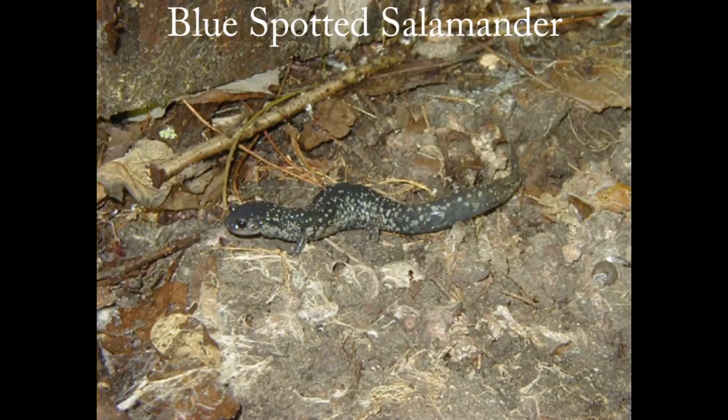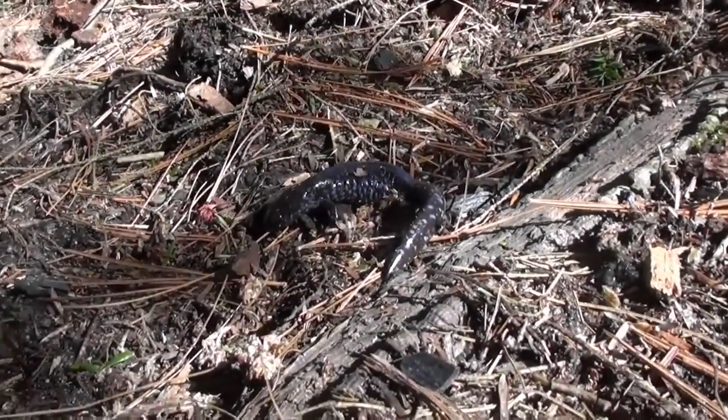First up we've got the blue-spotted salamander. It's a little guy that hides under wood in the forest. It's not uncommon, but you don't see them unless you look for them. I accidentally ran across this one, so enjoy the video.